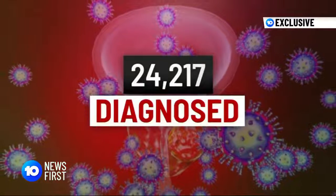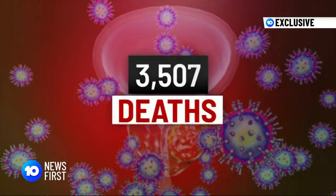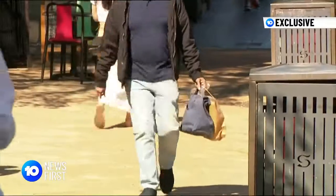Last year more than 24,000 Australian men were diagnosed with prostate cancer, and it claimed the lives of 3,500, making it the second leading cause of cancer death in Australian men.